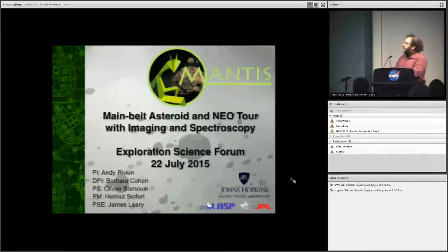I'm going to be talking about another Discovery mission proposal. Yesterday I talked about a discovery mission proposal going to Phobos and Deimos, and I'm on that team. Today I'm talking about one that I'm leading, with Barbara Cohen as Deputy PI. This one is an asteroid tour — Main Belt Asteroid and NEO Tour with Imaging and Spectroscopy, or MANTIS.